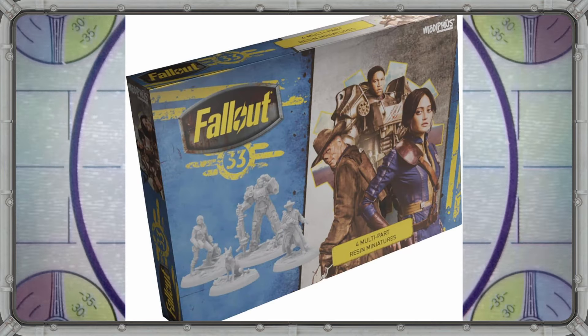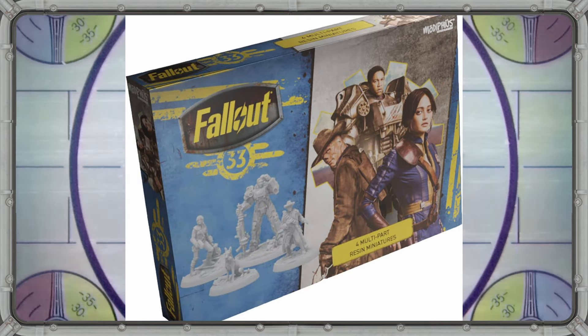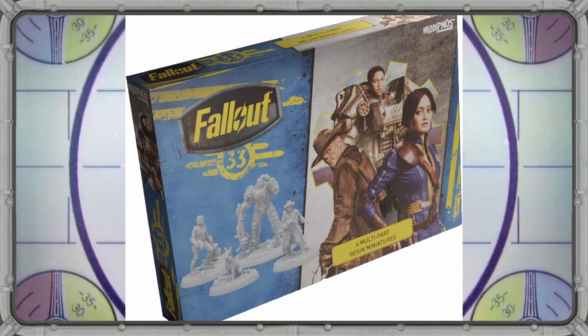This is a huge deal because it's the first hard and fast proof we have that the Fallout TV show will be coming to the tabletop in some form. I'd heard rumors of something like this coming down the line as the show was getting closer to premiere, but this reveal stopped me dead in my tracks because I honestly wasn't expecting it to come out this soon. A big thank you to friends of the channel, The Masked DM and Oliver Riddell, for helping track down these images and the information on what's in the box.